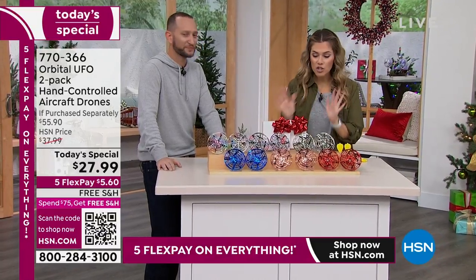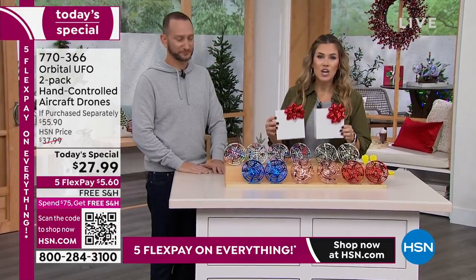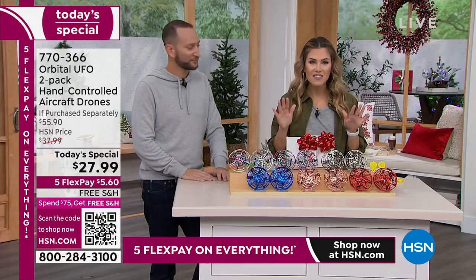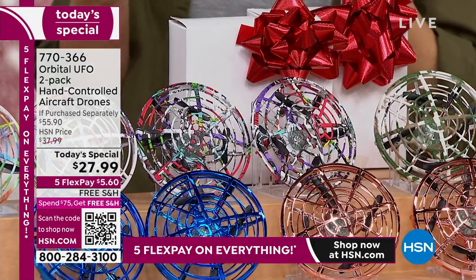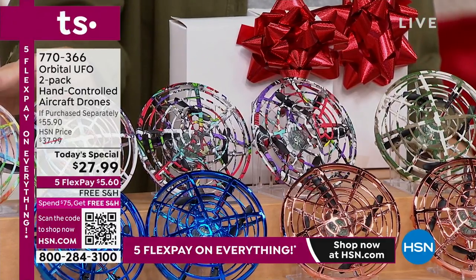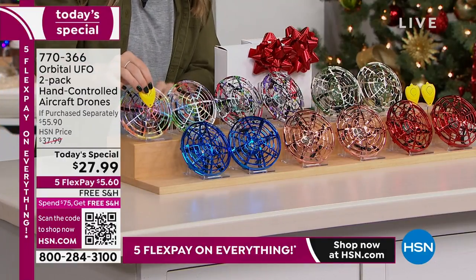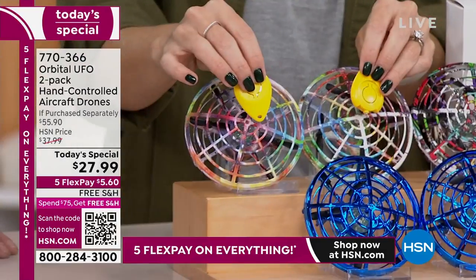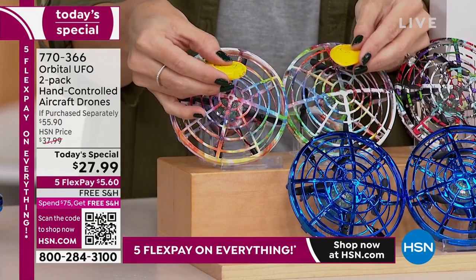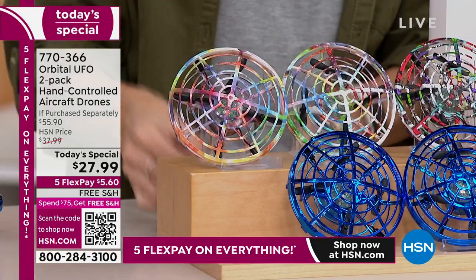We've never done a true buy-one-get-one. They come in individual gift boxes, so you're not leaving anyone out. You have until January 31st to return it if you don't use it. Brand new colors: rainbow with clicker — we've never done the clickers before. Those little buttons will land or launch your UFO if you don't want to do it with your hands.